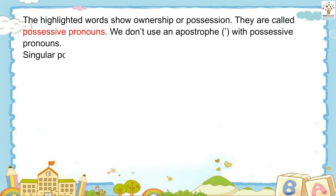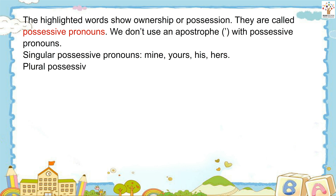Singular possessive pronouns: mine, yours, his, hers. Plural possessive pronouns: ours, yours, theirs.